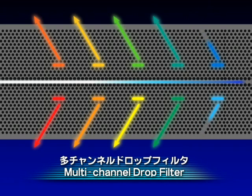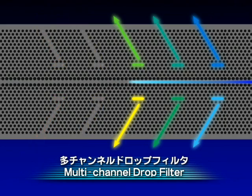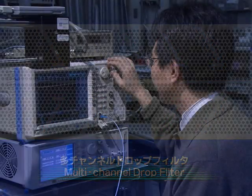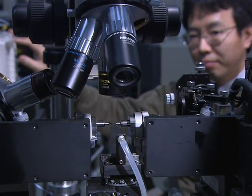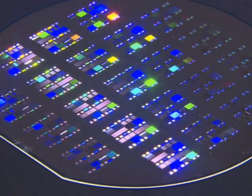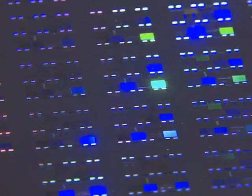A multi-channel drop filter integrated with resonant tunneling drop filters has already been created. Photonic LSIs with high device density are steadily being realized. In the near future, our technologies will create processors and computers capable of processing light by light.